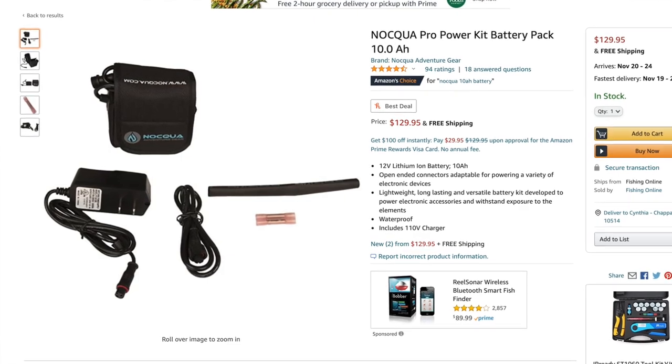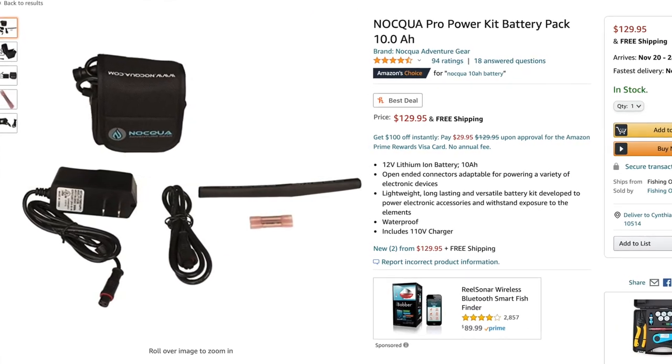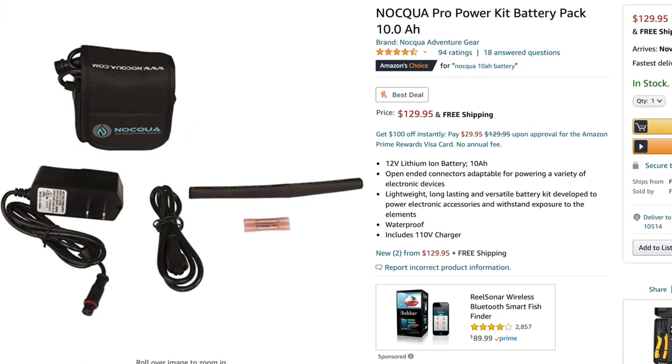To go along with your Garmin Striker 4, there is something called a Noqua Power Pack, and this is a very, very small compact battery pack that is about this big. It's incredible — it's a little cube about that big, and it's completely waterproof. Instead of the heavy, sort of bulky 12-volt batteries that most of us have to use for our electronics on our kayaks, this thing is practically weightless. It's so fantastic. I have one, and if the kayak angler that you're shopping for does not have one of these, I highly recommend it. It's such an amazing gift.